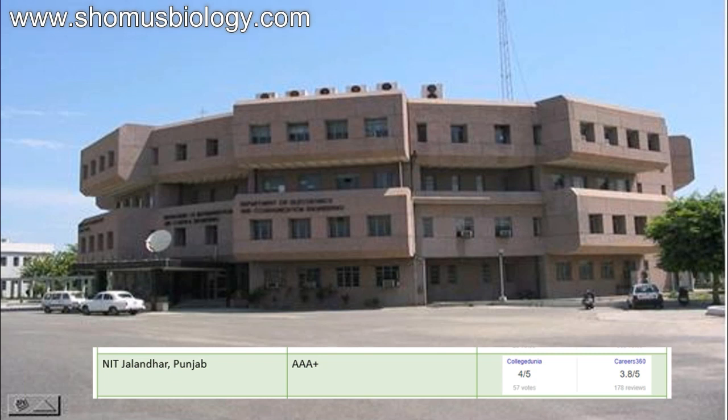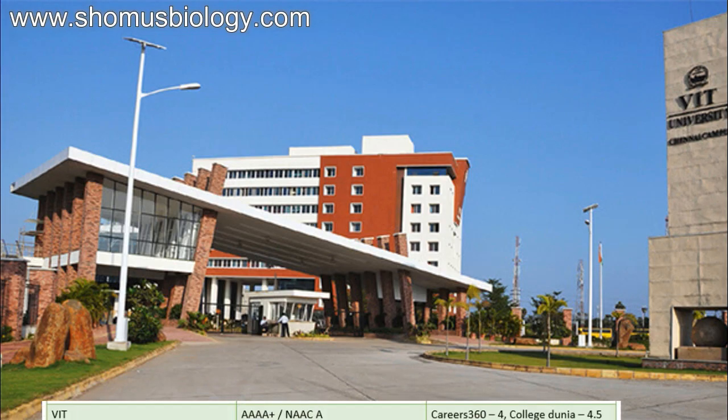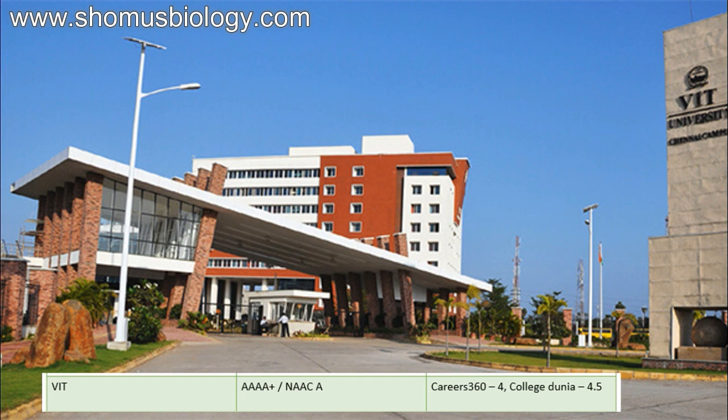Next comes NIT Jalandhar — National Institute of Technology Jalandhar, Punjab — university ranking triple A plus, CollegeDunia 4 out of 5, Career360 3.8 out of 5. Then comes Netaji Subhas Institute of Technology, NSIT Delhi — university ranking 4A, CollegeDunia 4 out of 5, Career360 4.2 out of 5, CollegeSearch 4.2 out of 5. Pretty impressive. Next comes VIT — Vellore Institute of Technology Chennai — NAAC 4A plus for engineering courses, with a fantastic infrastructure. Career360 score 4, CollegeDunia score 4.5 — doing a pretty good job in biotechnology.